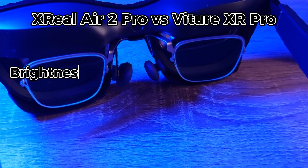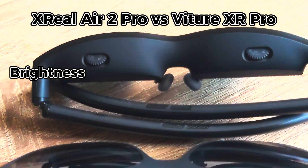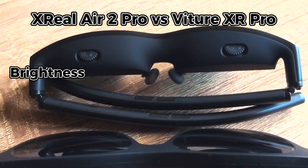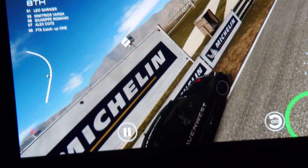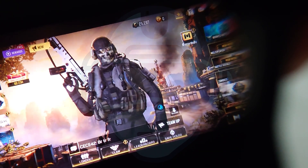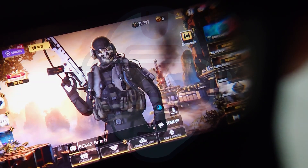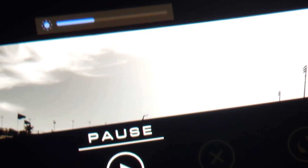Brightness. With 1000 nits of perceived brightness, the Victor XR Pro is effectively brighter than the Xreal Air 2 Pro, which offers 500 nits of brightness. The XR Pro might be the preference for those who use the glasses under very bright light conditions. The brightness can also be controlled from the temples in both cases. The Victor XR Pro additionally allows you to control the volume and see a progress bar to visually check how bright the screen currently is or how high the volume is.